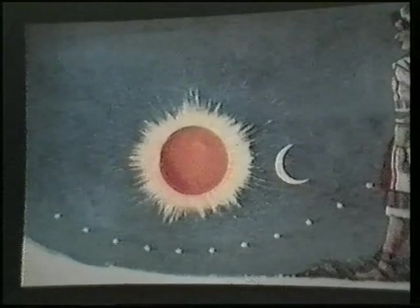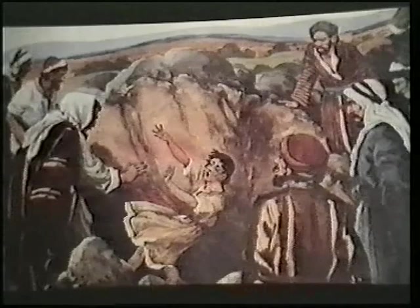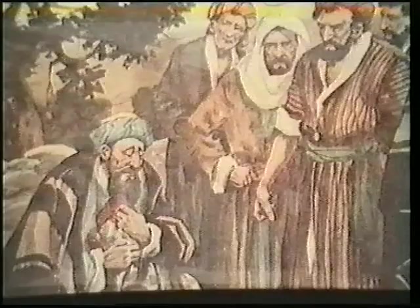Joseph related yet another dream: 'The sun and the moon — our dad and mum — and eleven stars, my brothers, bowed down to me.' The time came when Jacob sent Joseph to visit his ten elder brothers who were away tending their father's flocks. The brothers conspired to get rid of Joseph. They first tossed him into a dry pit, and later took him out and sold him to passing merchants en route to Egypt. The brothers then dipped Joseph's coat in animal blood and reported to the old father that his son must have been killed by a wild animal.